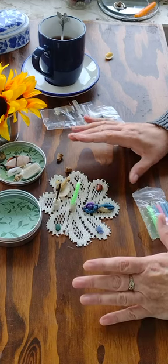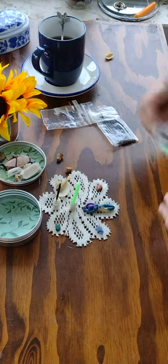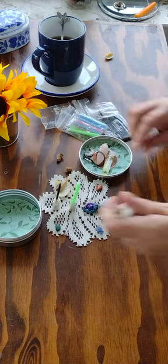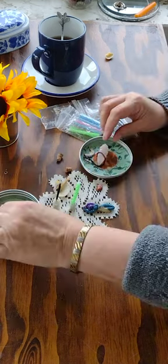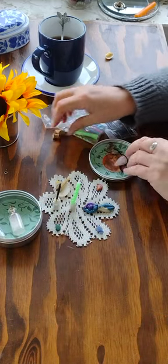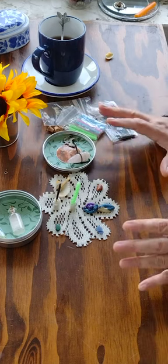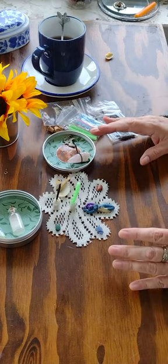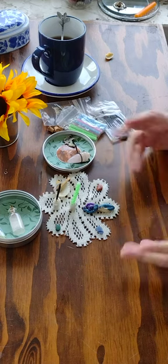Now I have a little altar set up where I can work with divination, anoint the candle if I wish, or anoint myself. I am all set to take a few moments and start the day or finish the day with communion with spirit.